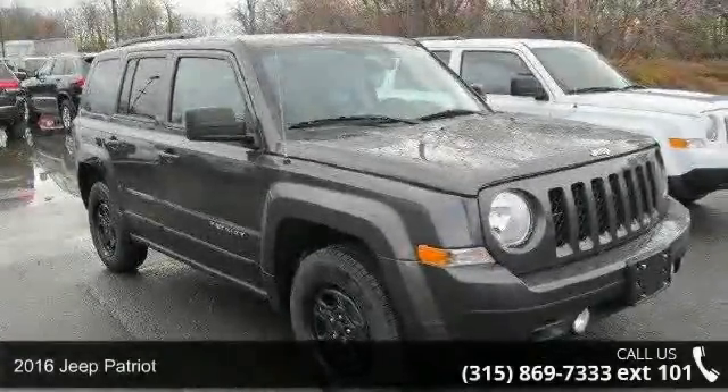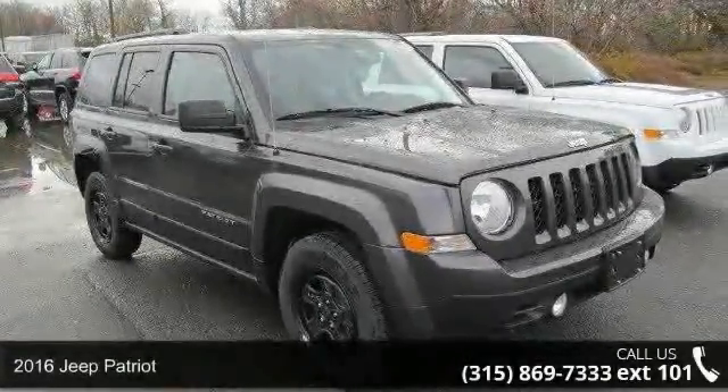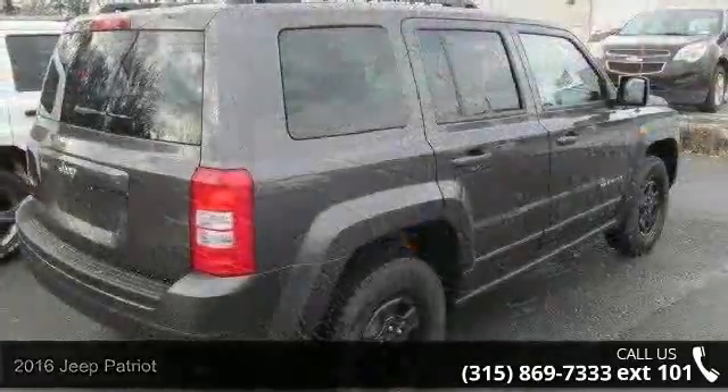Step into the 2016 Jeep Patriot. If you are looking for a first-rate auto, this one could be yours today.